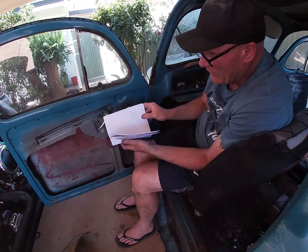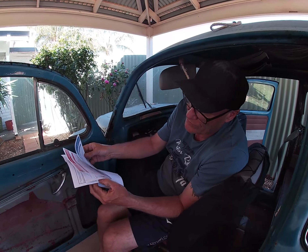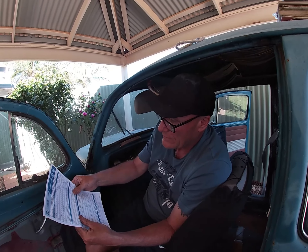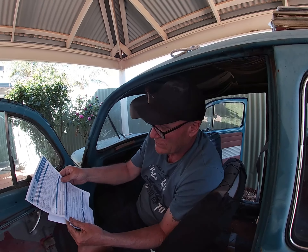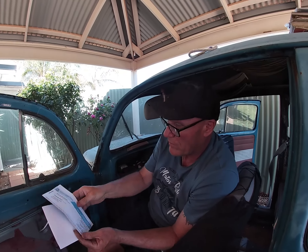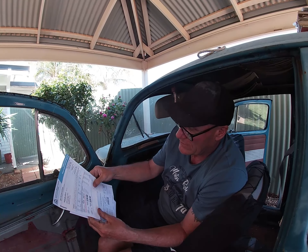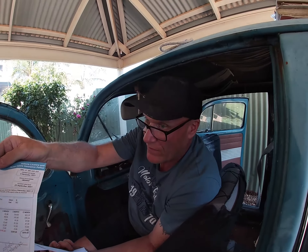So in here we have the original transfer papers for the vehicle. That's pretty cool. The expiry is 04/11/2022, so it's been paid — just been paid for the year. Rego papers — 1966 Volkswagen.